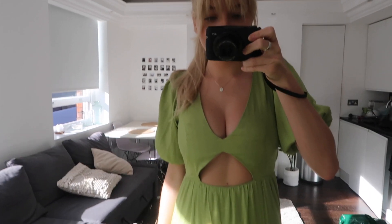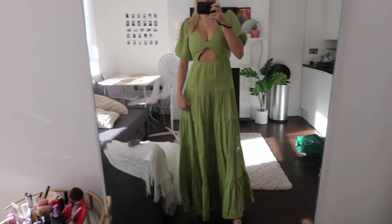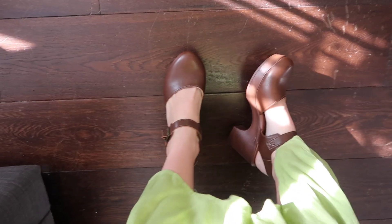This vlog is solely gonna be just the Columbia Road Flower Market because I think it deserves its own little time to shine — it's so pure. Most importantly, this is the outfit I'm wearing: it is a green flowy dress. I'm also wearing these shoes. Let's go.